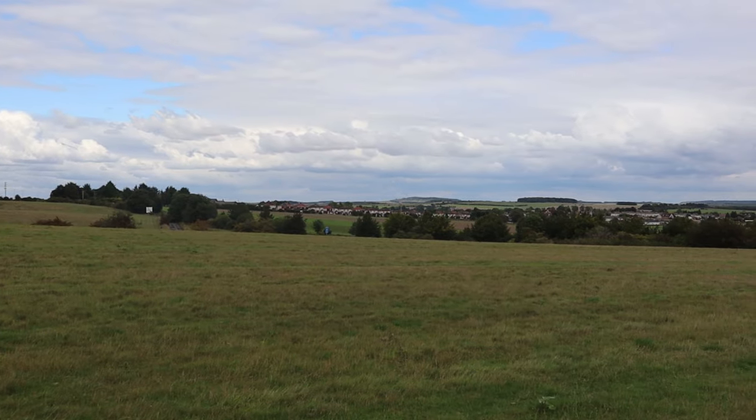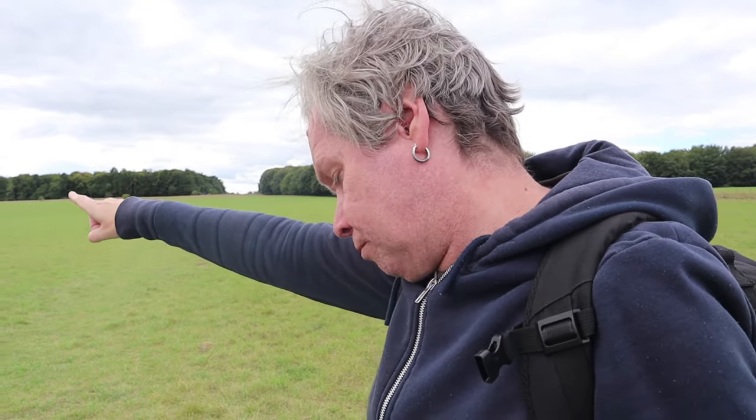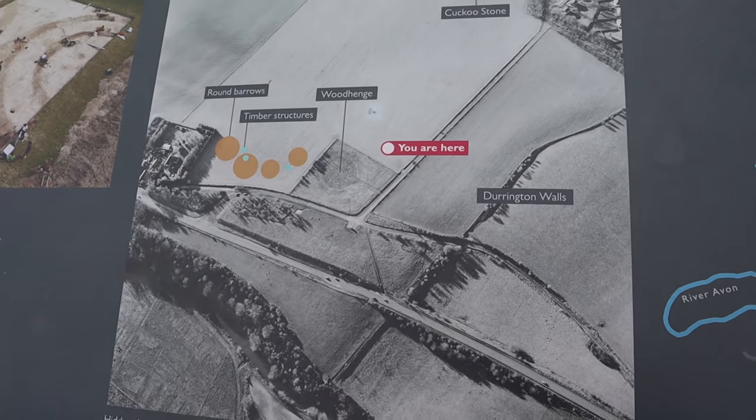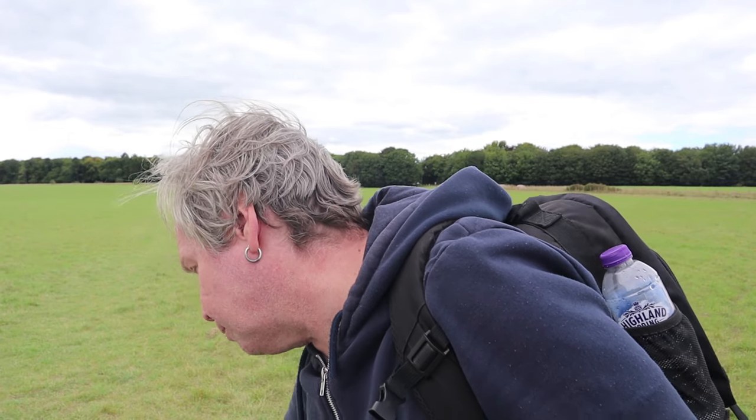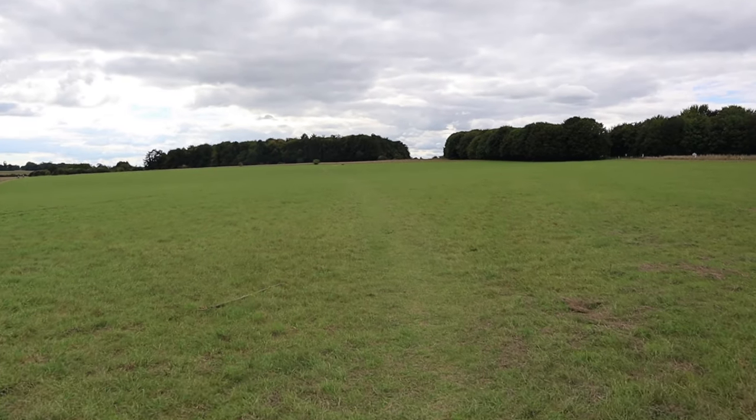It also includes Woodhenge and the Cuckoo Stone, which is I think just over there, probably buried. And Durrington Walls was huge, absolutely huge. I can have a look at the Cuckoo Stone.